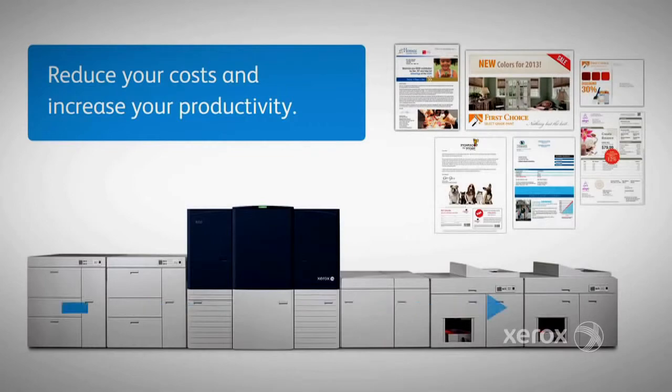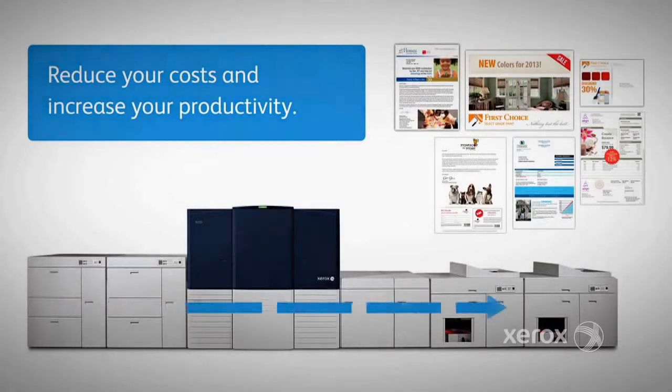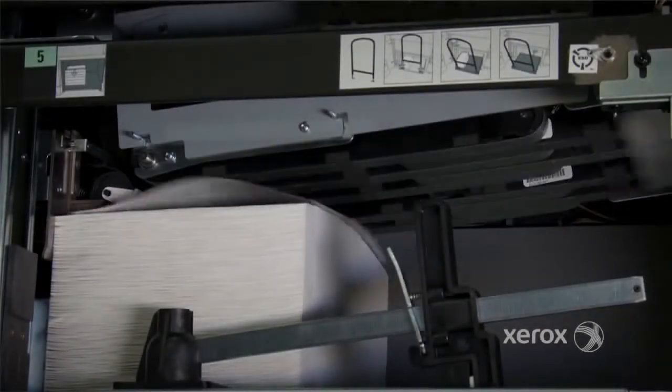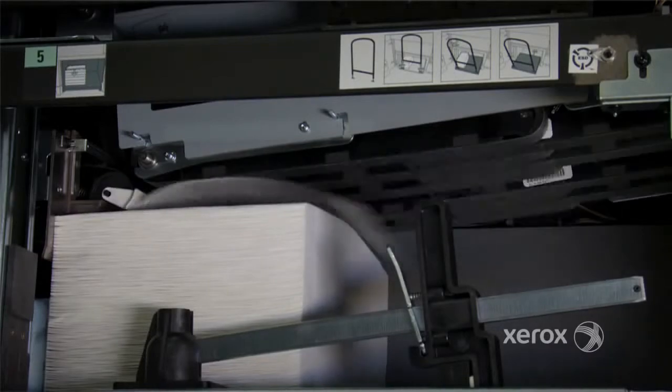You'll have the speed you need to reliably produce transactional statements and direct mail. Stacking capabilities will keep pace with your production flow, with options for up to four stackers and a maximum of 12,000 sheets.